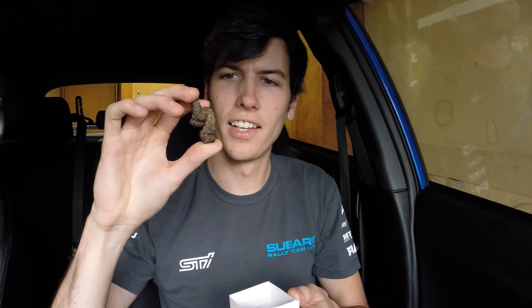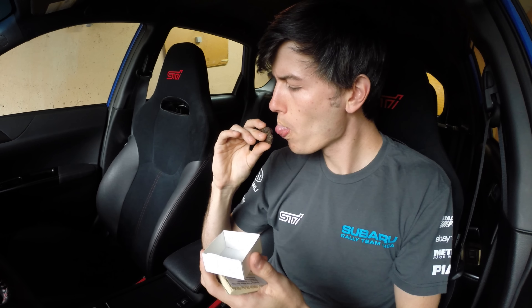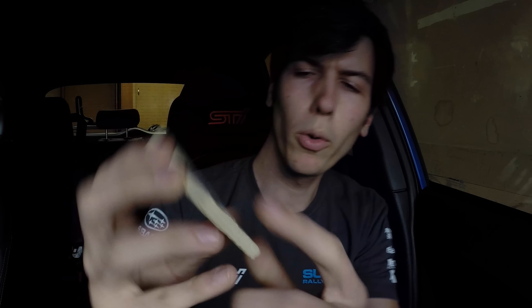I also keep some fossils in here. Try and guess what this is. That is dinosaur poop — yeah, pretty gross. And there's this one. This is a fish that was found in Wyoming, and it's a fish with poop. It says it right there on the label: with poop.